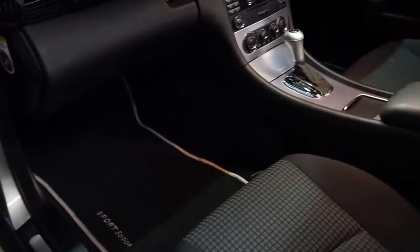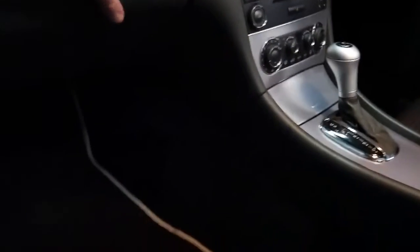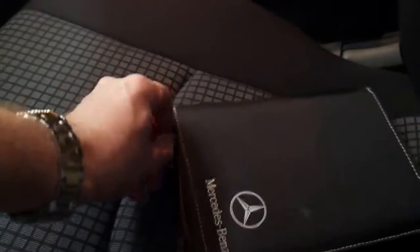We can have a look at the history. It's got Sport Edition seats as well, which is great. All the books are present, and it's got the very nice sport cloth trim as well.